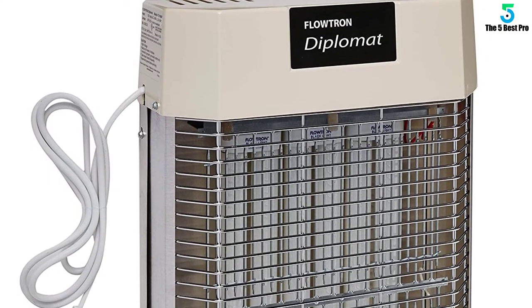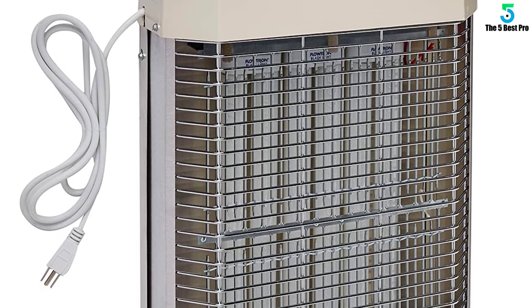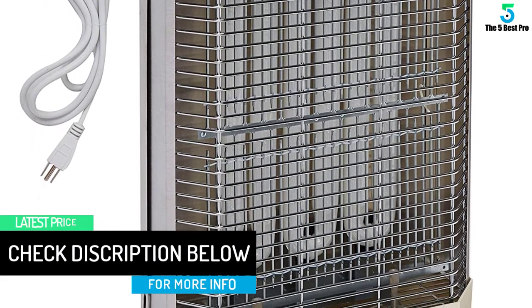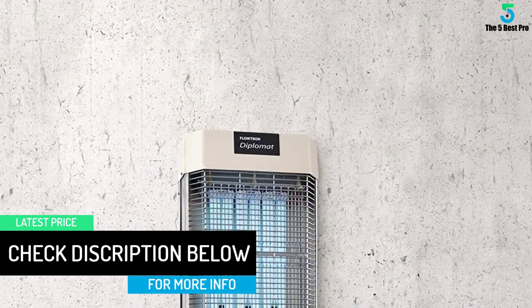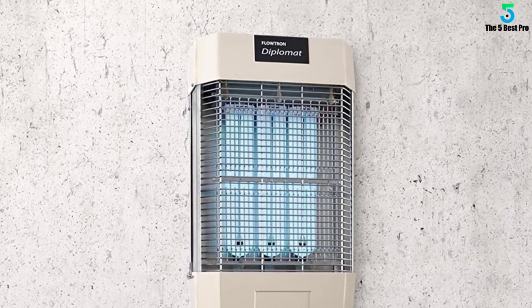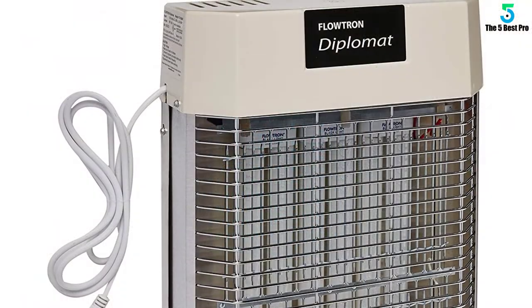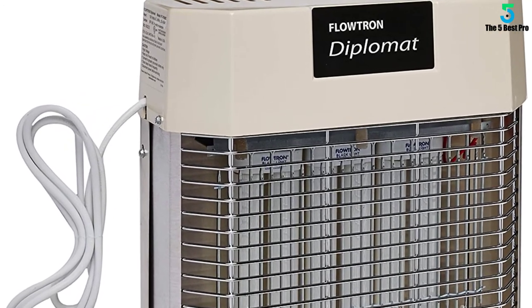Dead insects drop out of sight into a sanitary, removable collection chamber. Designed for indoor use only, the Flowtron FC7800 is ideally suited for use in restaurants, food processing plants, retail food stores, meat packing plants, barns, stables, or wherever flies are a threat to health and sanitation codes and where the use of toxic chemicals is dangerous, undesirable or banned. Glow tube reflectors intensify blacklight radiation for enhanced luring power.